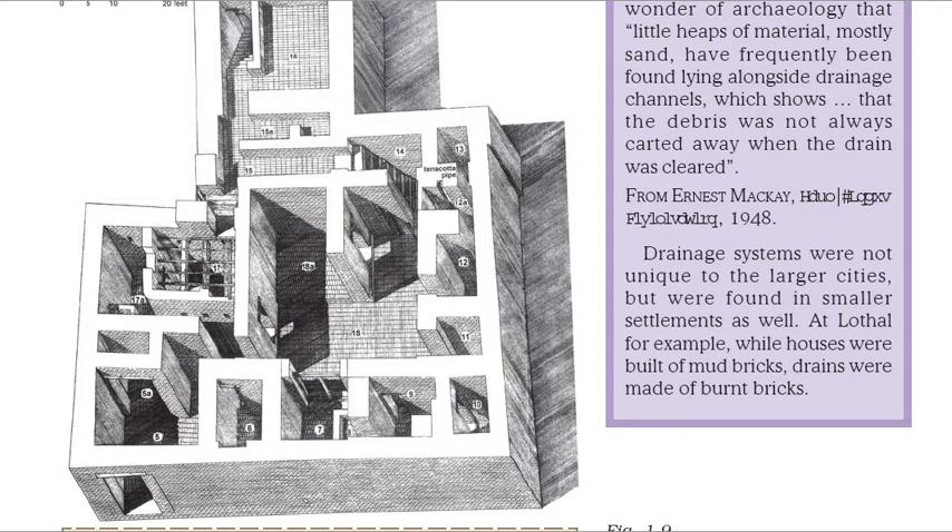From Ernest Mackay, Early Indus Civilization, 1948. Drainage systems were not unique to the larger cities, but were found in smaller settlements as well. At Lothal for example, while houses were built of mud bricks, drains were made of burned bricks.